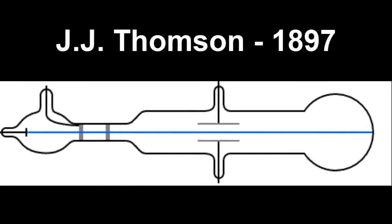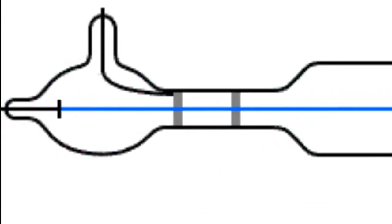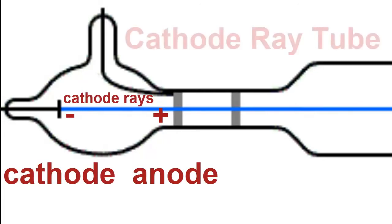In 1897, a clever Englishman called J.J. Thomson designed a glass tube filled with low-pressure gas and containing two metal plates inside. When he put a big electric charge on the plates, he found that the positively charged plate, called the anode, was able to pull a beam of tiny particles out of the negatively charged plate, called the cathode. Because the beam came from the cathode, he called them cathode rays, and he called the apparatus a cathode ray tube.